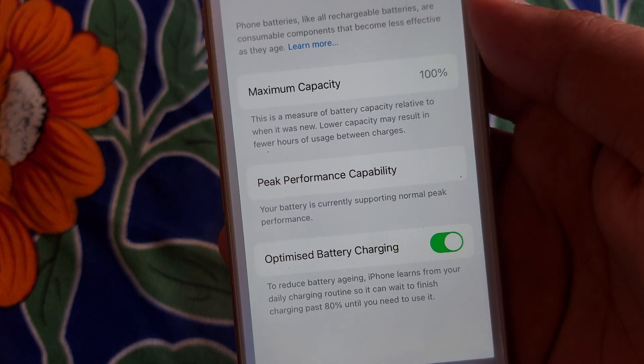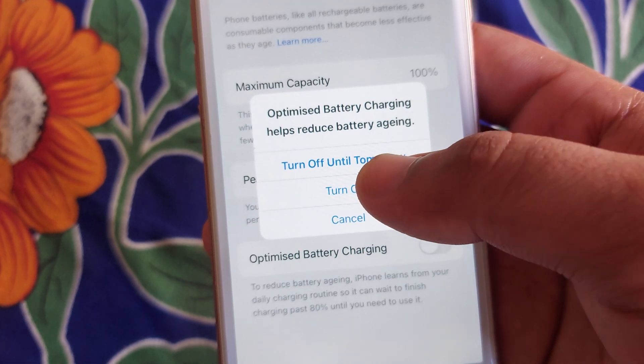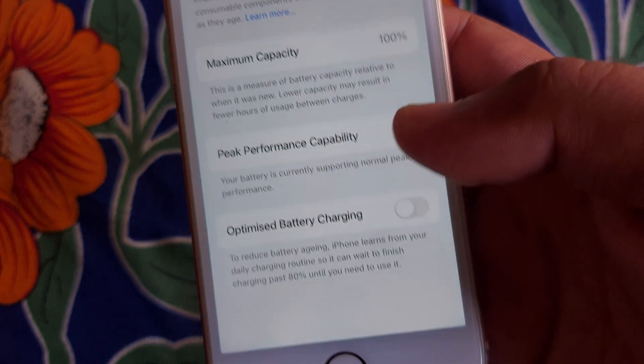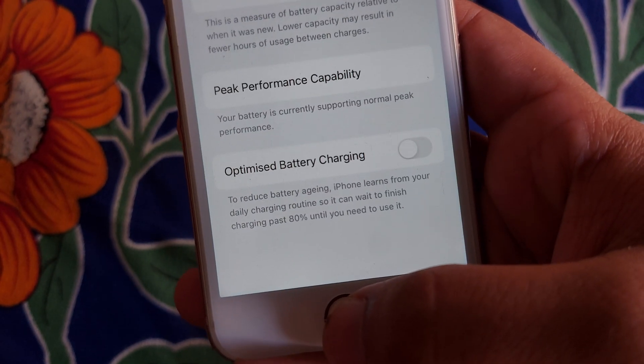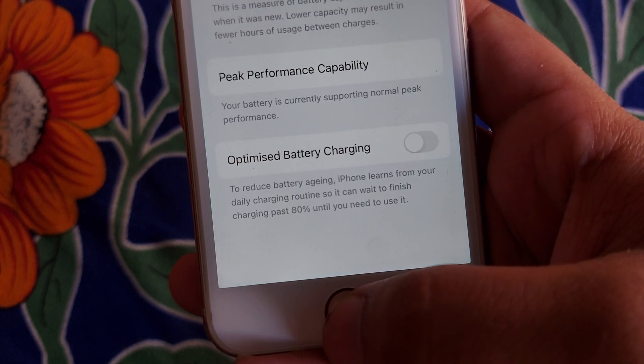You will get the option of Optimized Battery Charging. When you turn it off, your problem will be fixed, if you have not changed your battery from a local store. Thanks for watching.